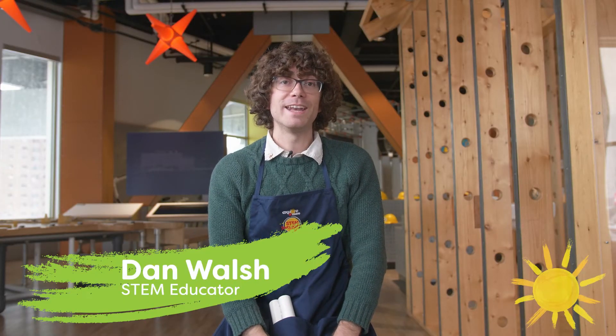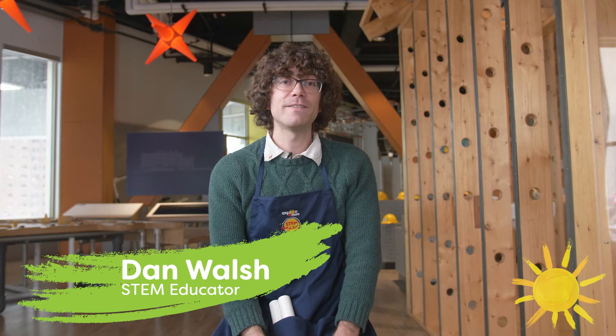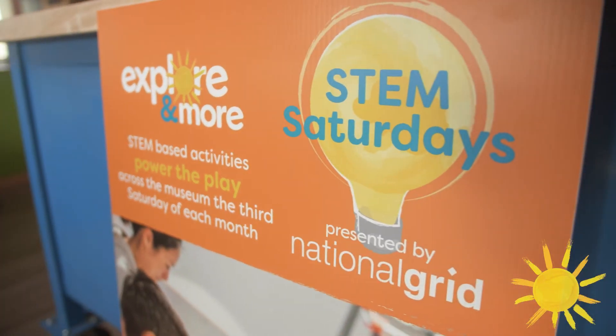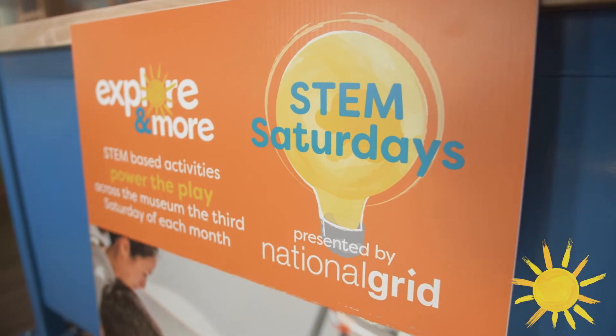That was so exciting. Now we're going to hear from Mr. Dan, who has a super exciting STEM activity for us to follow along with. Hi friends, I'm Dan Walsh and I'm from Explore More, and I love science. One of my favorite parts of this job is organizing the STEM Saturday events, which are every third Saturday of the month, and they're all sponsored by National Grid. For STEM Saturday we do a bunch of fun stuff — I plan a bunch of different science experiments and activities, and we get to work on them all together.